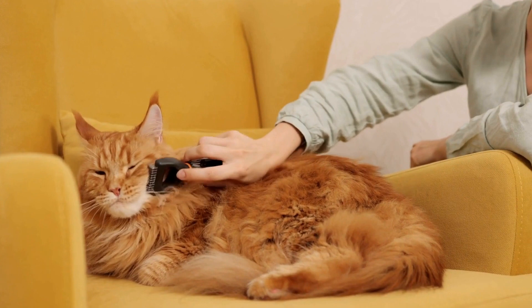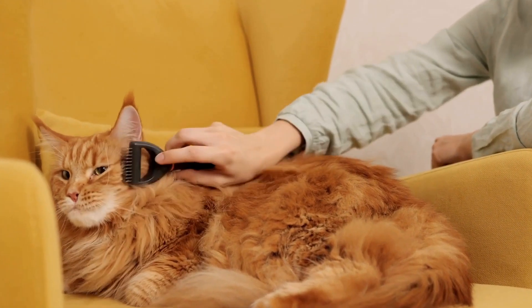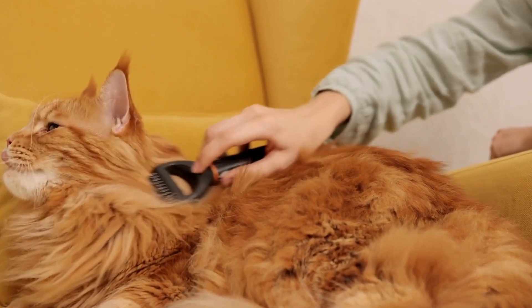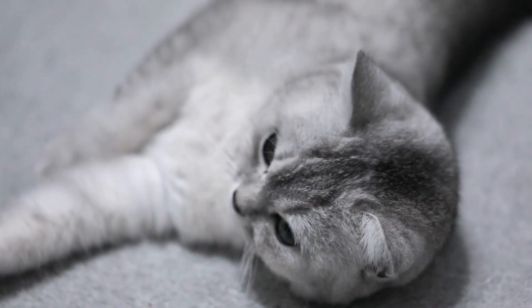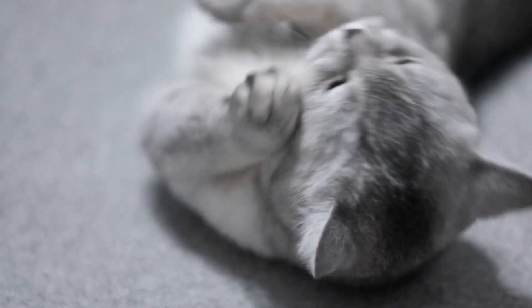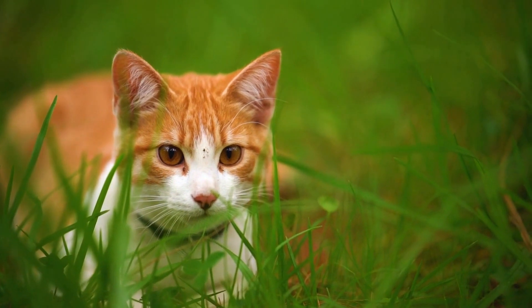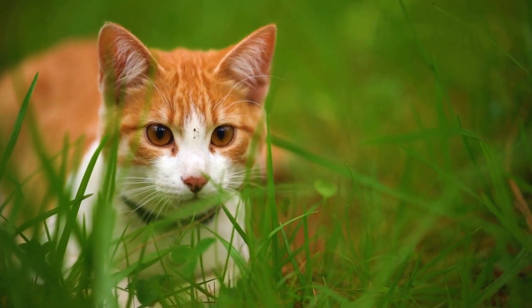To begin with, it is important to understand that cats are more sensitive than humans when it comes to certain substances. Their sense of smell is far more powerful, and they groom themselves regularly by licking their fur. This means that any residue left behind by cleaning products can easily enter their system.